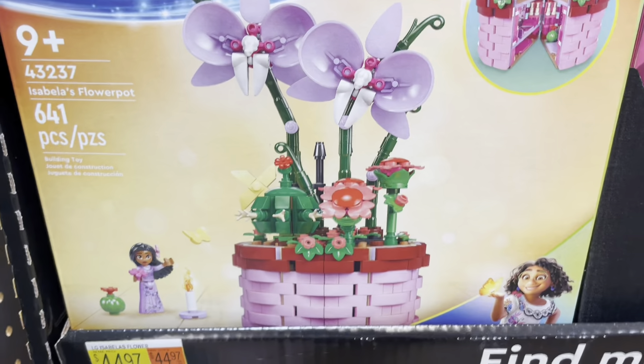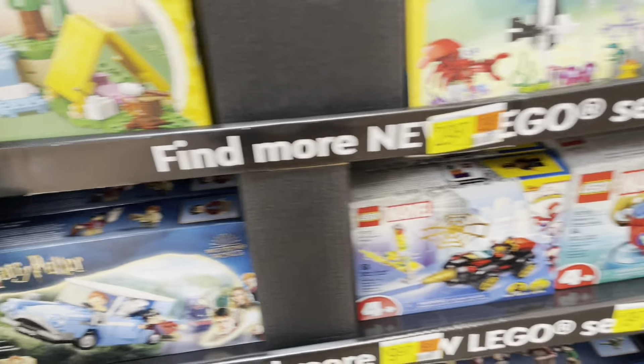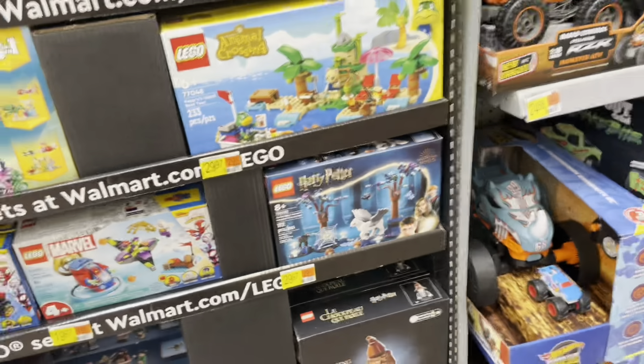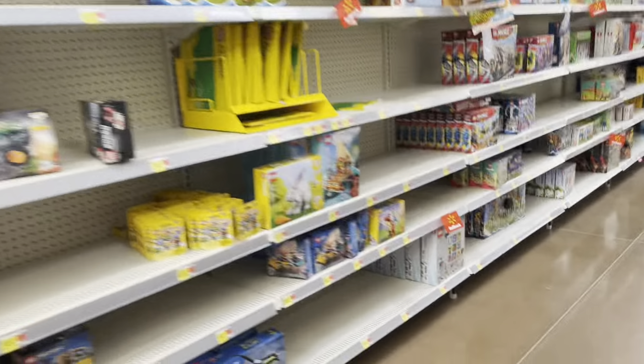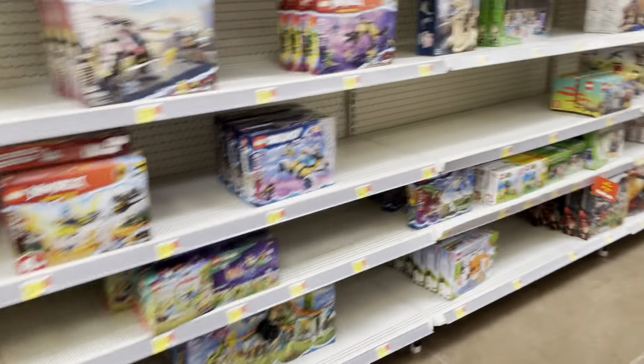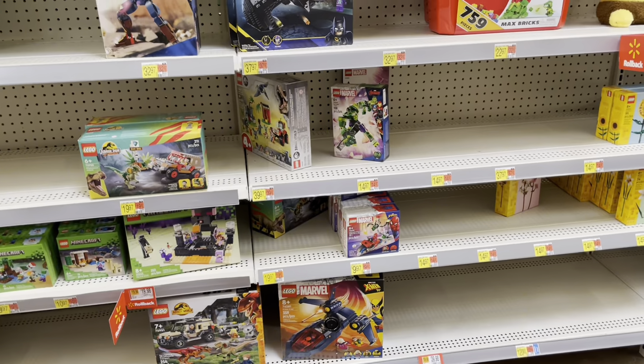Started like no one in the Lego aisle. Oh, that's a new set! Oh, these are all new sets they got. Oh, the new Spider-Man sets, guys — that's cool! That means they should theoretically have the new Spidey and His Amazing Friends Marvel set.